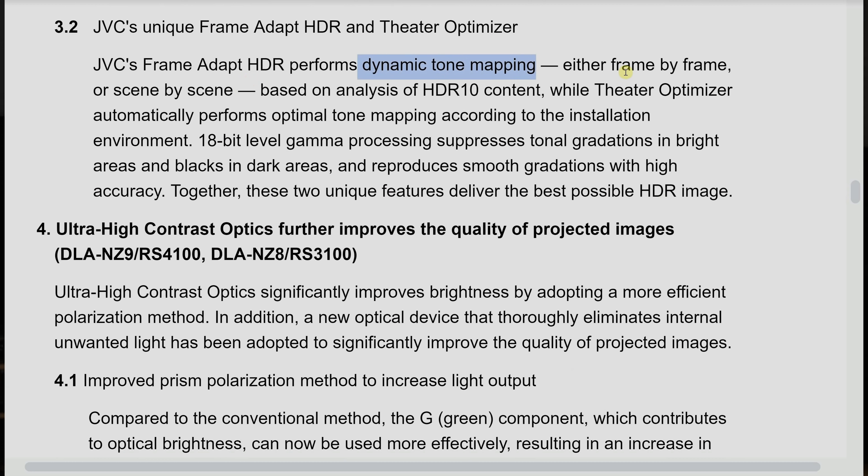Another feature that defines JVC projectors, especially over the past three years, would be their Frame Adapt HDR dynamic tone mapping. Together with the Theater Optimizer system, this allows HDR content to be better tone mapped on a scene-by-scene or even frame-by-frame basis, which is good news considering how challenging HDR is for projectors.